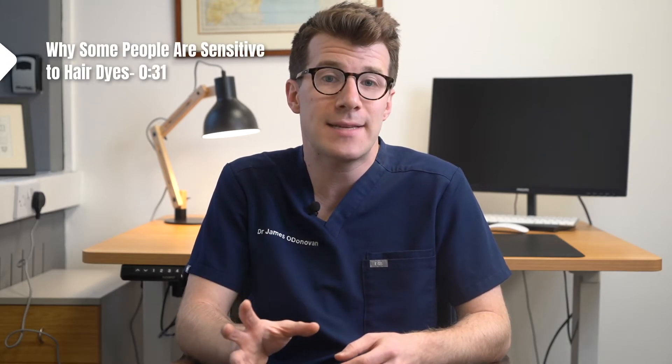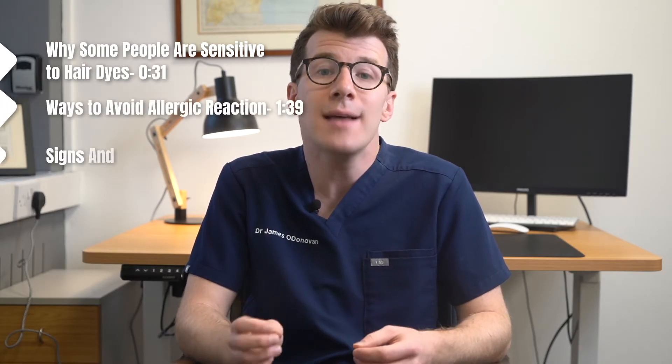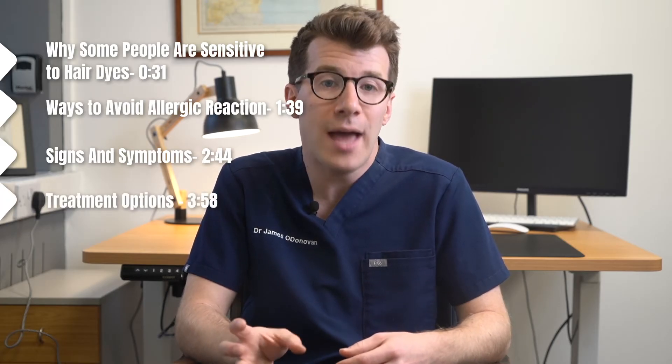It's important to be aware of this risk as well as know what to do if you do have an allergic reaction. In this video we're going to cover why some people are sensitive to hair dyes, ways to try and avoid an allergic reaction, signs and symptoms of a reaction plus treatment options, and finally when you should seek help from your own healthcare provider.